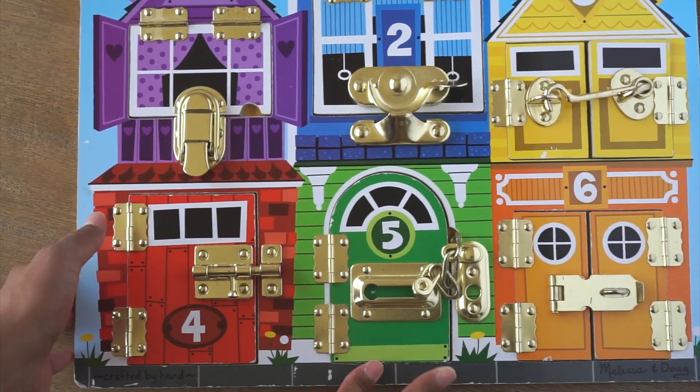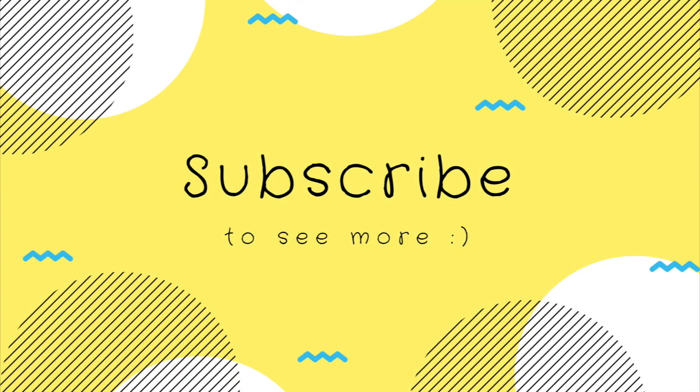You did a great job! Subscribe to see more videos.